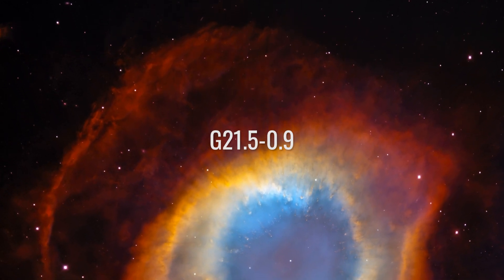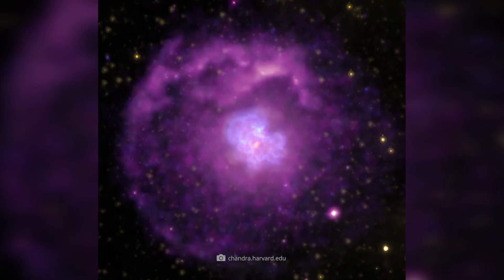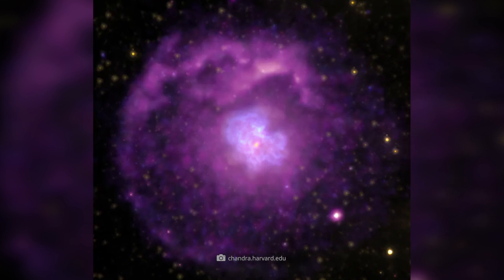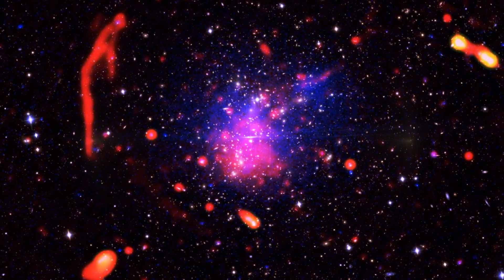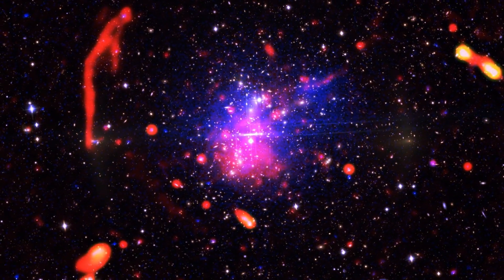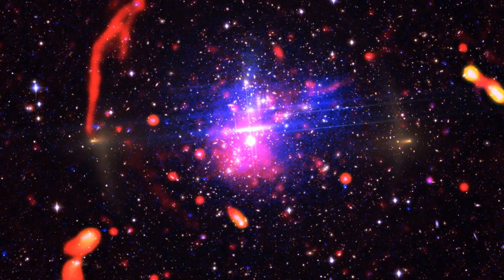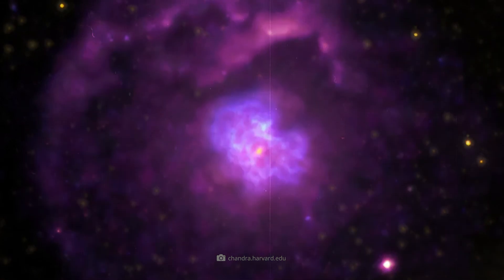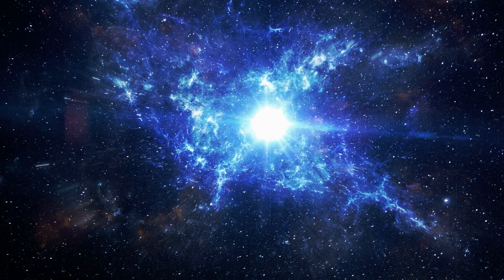G21.5-0.9 is a supernova remnant located in the constellation Scorpius and is particularly bright in the X-ray spectrum — so for Chandra, this object was a special treat. We are excited to get details from yet another supernova. At the center of this remnant, researchers found a neutron star emitting high-energy particles and surrounding a shell of charged gas.